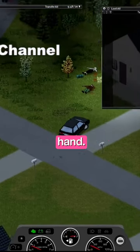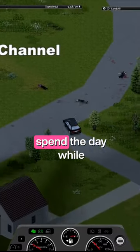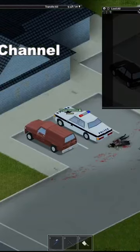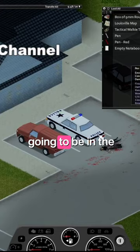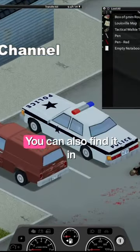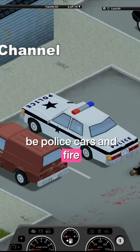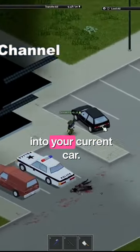The search for the first two kind of go hand in hand. If you already have a vehicle from day one or day two, spend the day while you're searching for the emergency channel looking for a better one. Your best chance of finding the emergency broadcast channel is going to be in the police cars. You can also find it in fire trucks, but the highest probability is going to be police cars and fire trucks. Once you've got the channel, make sure you program it into your current car.